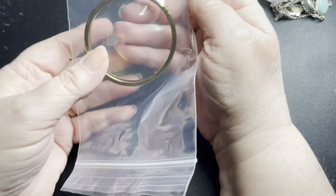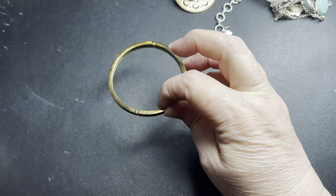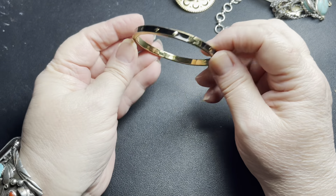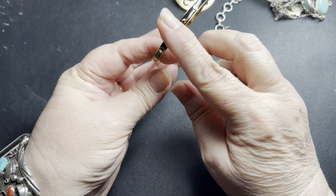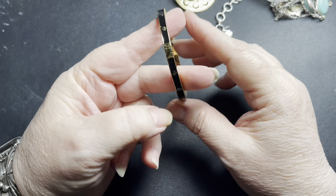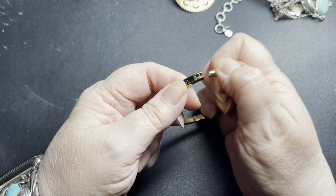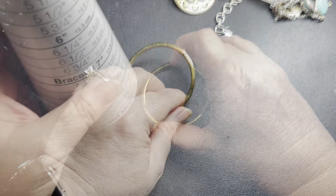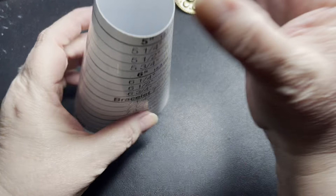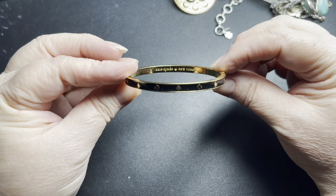Here we have a Kate Spade. Everything so far has been signed — yep, this is Kate Spade. It is black enamel with the gold spades, excellent condition. It has a push button clamper and opens. The size on this is a size 7. I'm going to say $10 on the Kate Spade.